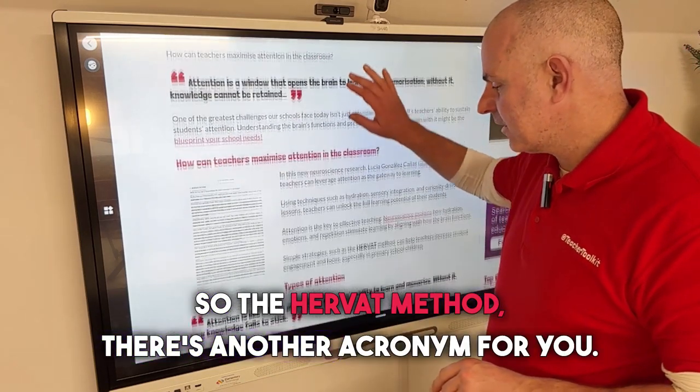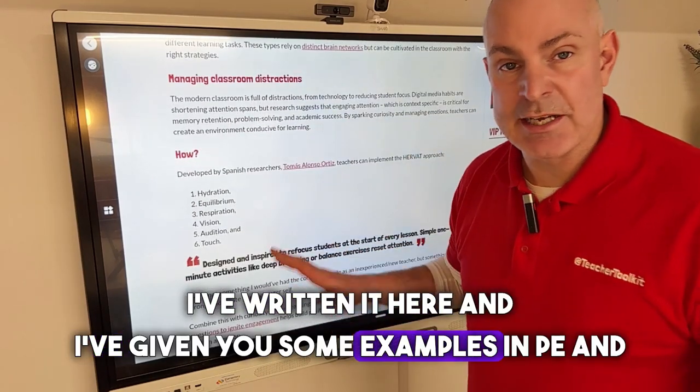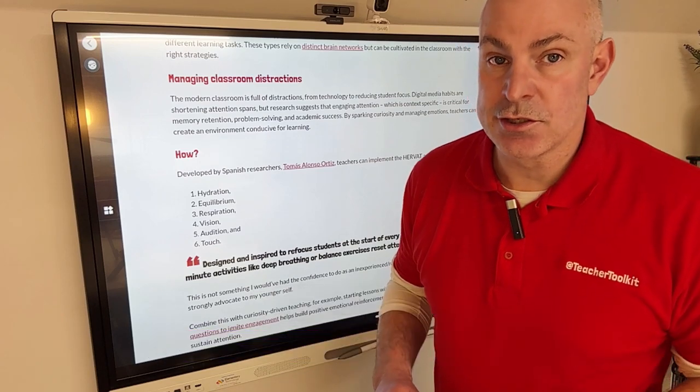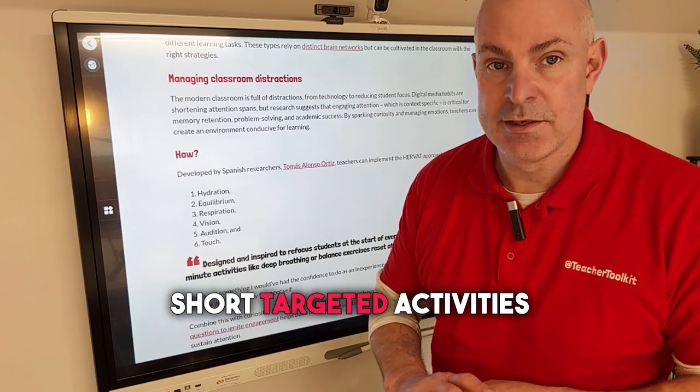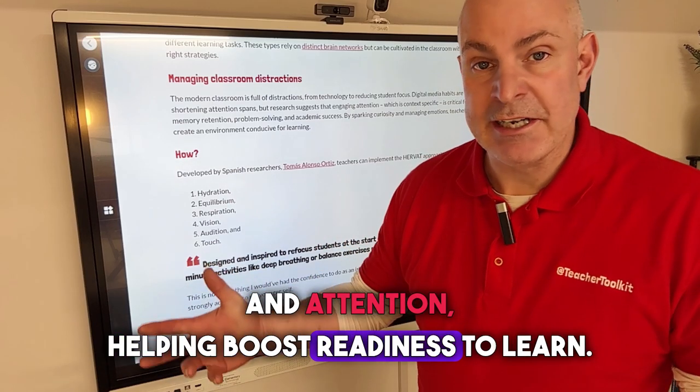The HERVET method — there's another acronym for you. I've written it here, and I've given you some examples in PE and mathematics. Neuroscience shows that short, targeted activities improve memory and attention, helping boost readiness to learn.